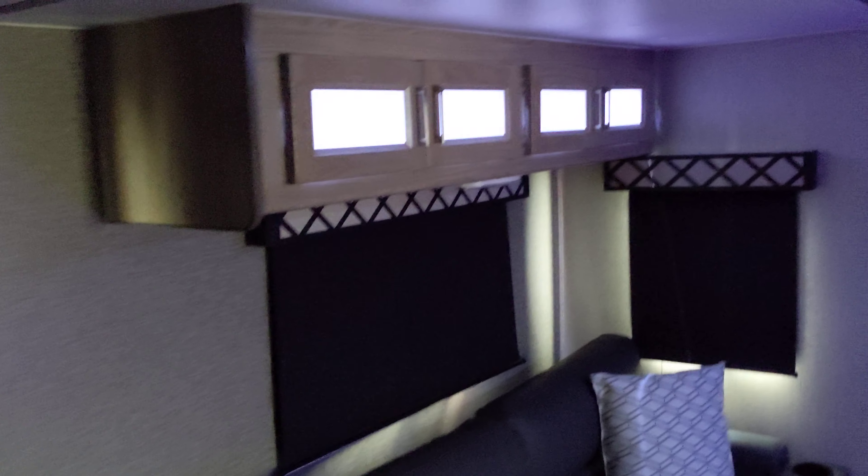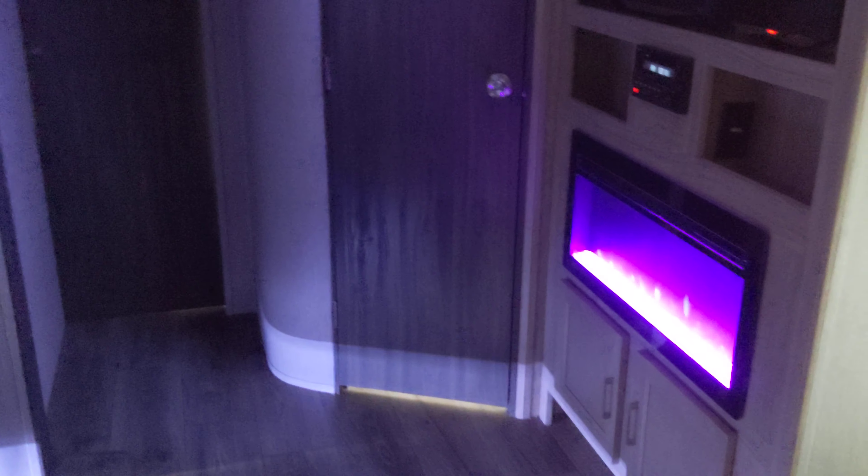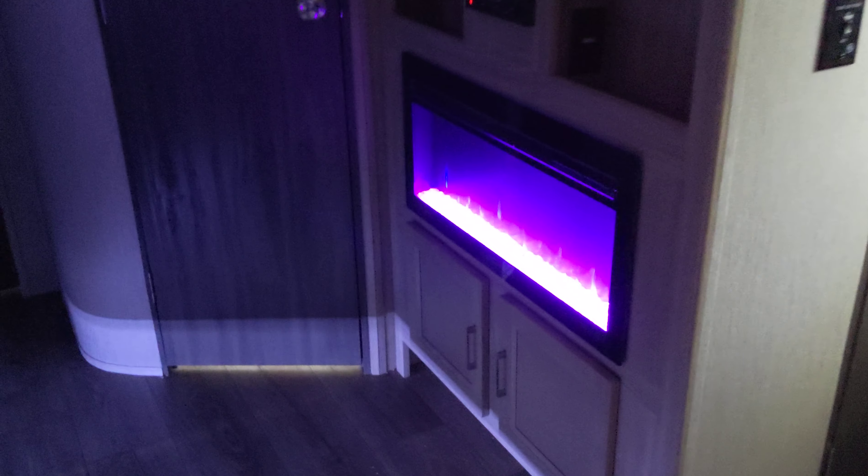Let's start off with the shades all pulled. All the accent lighting everywhere. These blackout shades are awesome.